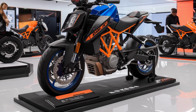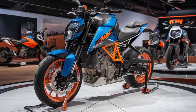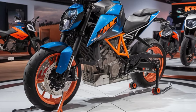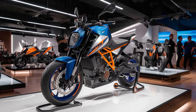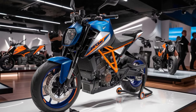So, what do you think of the 2025 KTM Duke 390? Are you excited about this new release, or do you have some reservations? Drop your thoughts in the comments below, and don't forget to like and subscribe to Car Creator for more updates on the latest and greatest in the automotive world. Thanks for watching, and we'll see you in the next video.